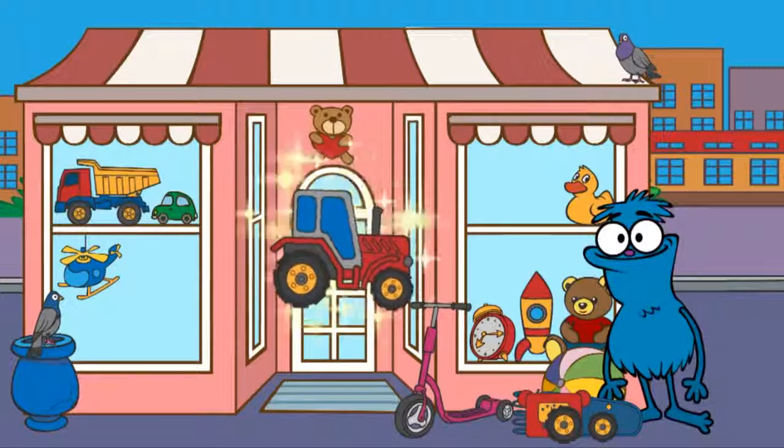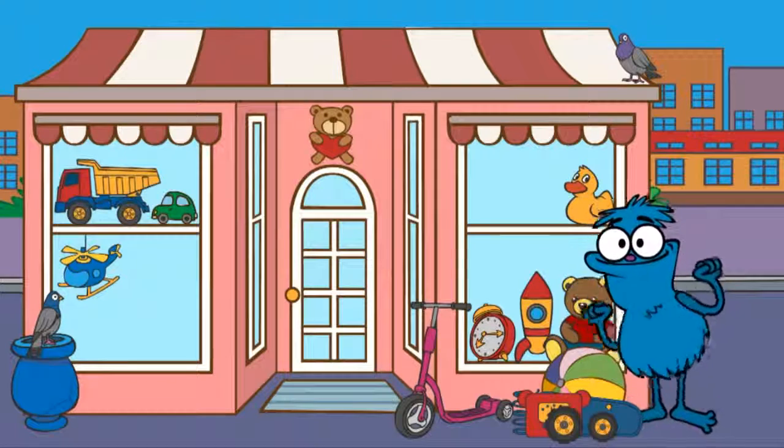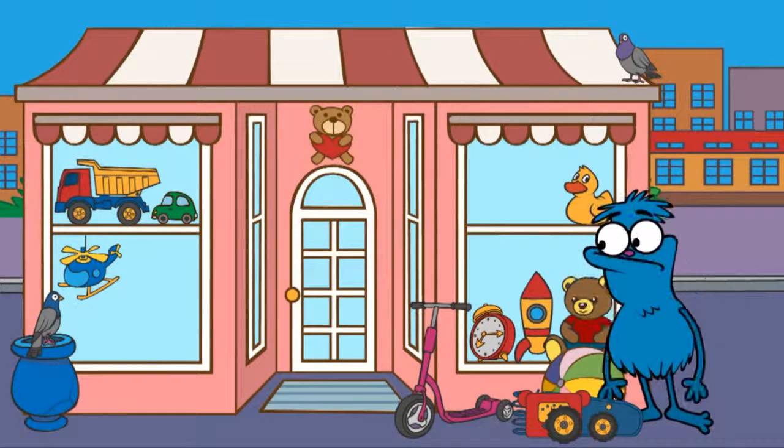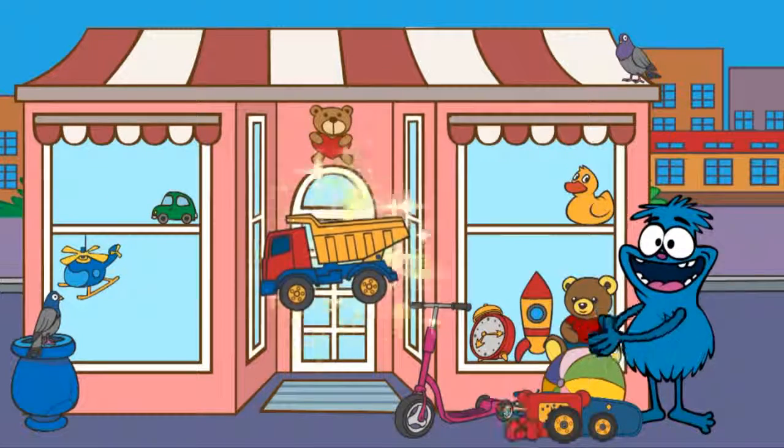Only one item left, and then Chucha can build a robot. There's a truck somewhere here. Find the truck in the picture. Hooray! Here it is, a truck.